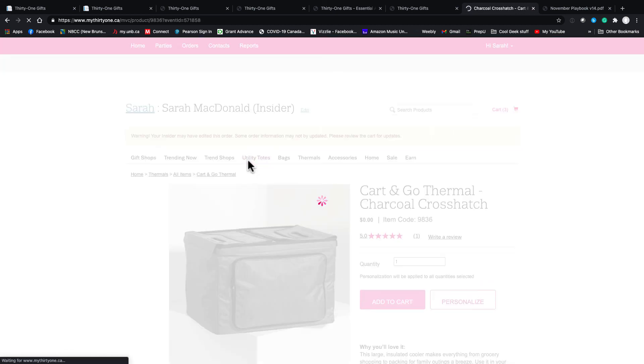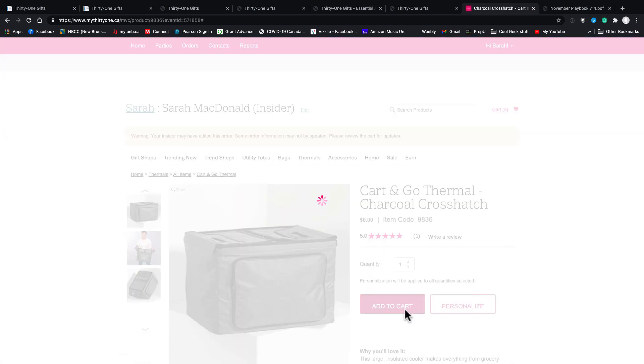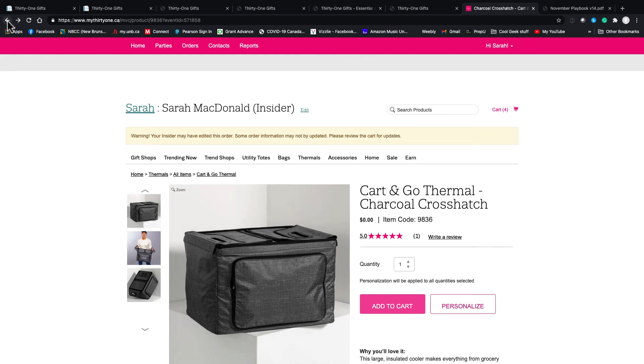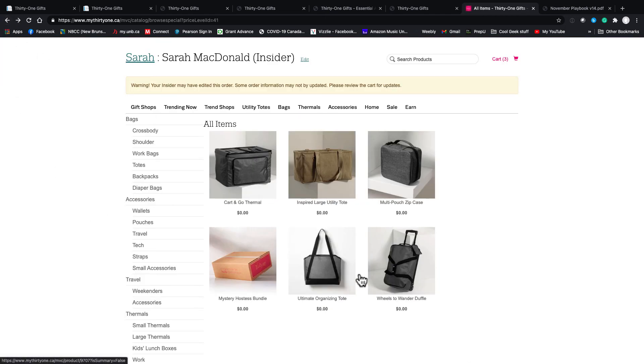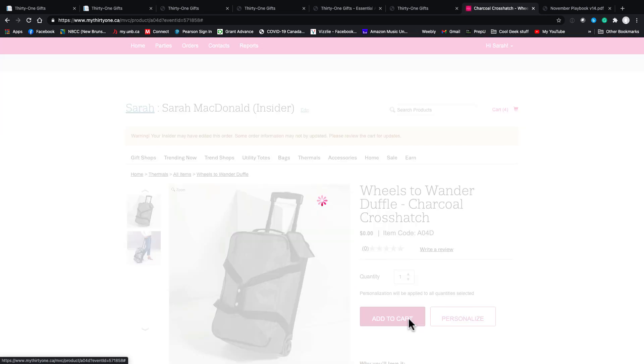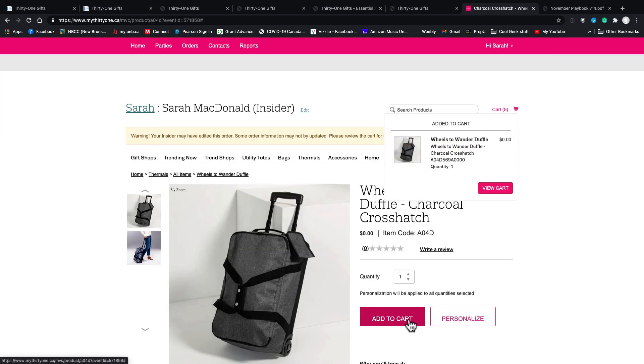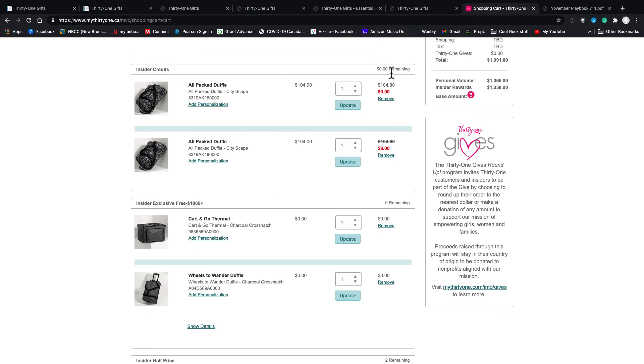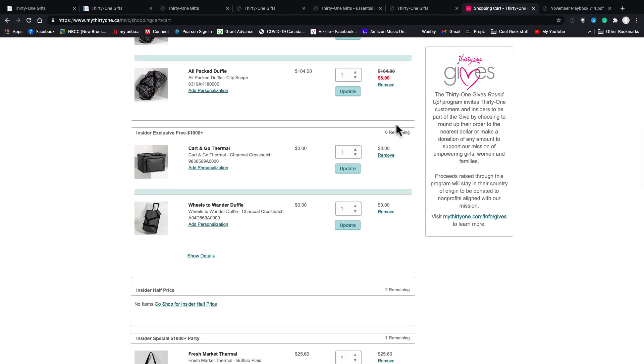Let's say she wants to go with the Cart and Go Thermal — I'll add that to my cart. And I'll come back and add a Wheels to Wander Duffel. Now when I go to the hostess order, you'll see our credits are used up, there's zero remaining, insider exclusives are zero remaining, but I still have two half-off coupons and one 60% off coupon.